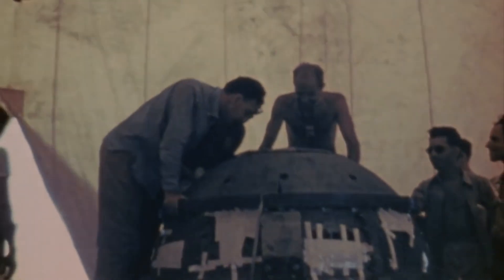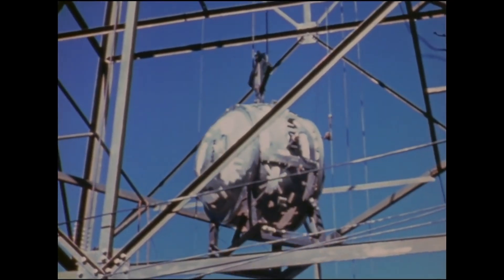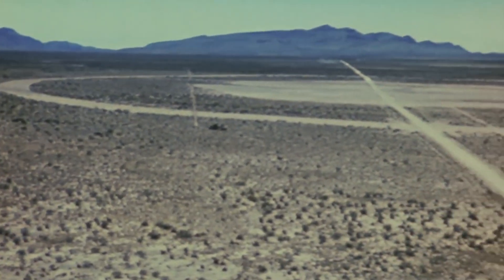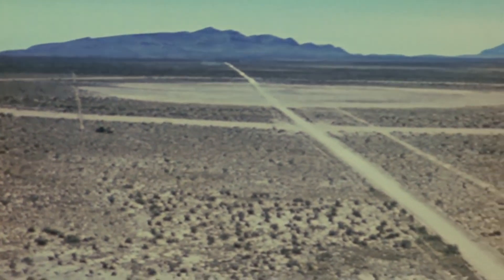Gadget was a spherical ball, maybe a meter, meter and a half, and what it had is a plutonium core. It was made of a material that's man-made — plutonium, plutonium-239 — surrounded by a sheath of high explosives. When the button was pushed, the high explosives went off, they squeezed that plutonium and started a chain reaction.